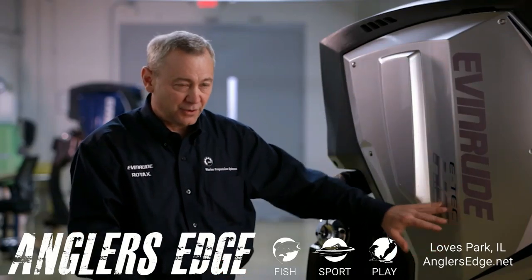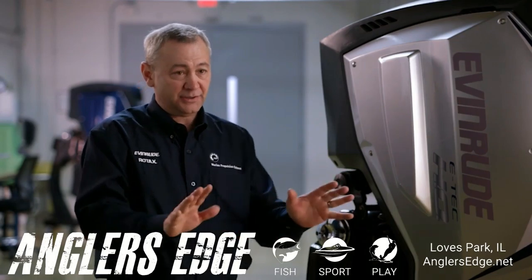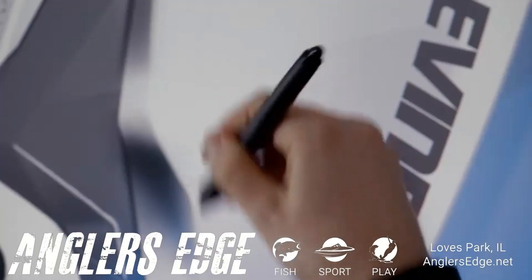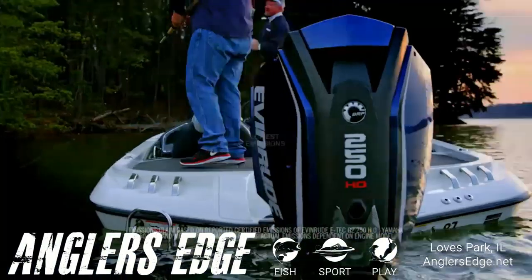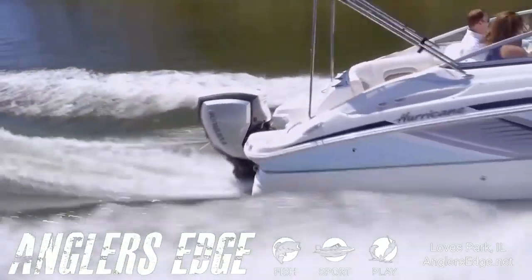From the power head to the enclosures, the gearbox, the midsection, the way the motor bolts on the boat — it's all new. The intelligent design of the Evinrude E-Tech G2 blows everything else out of the water: thrilling performance, intuitive handling, the best fuel economy and lowest emissions in the industry.